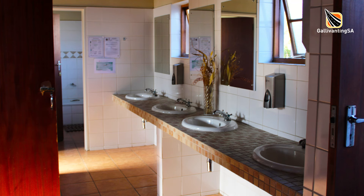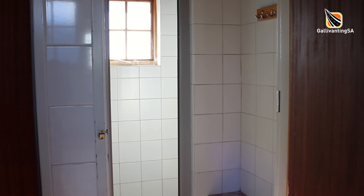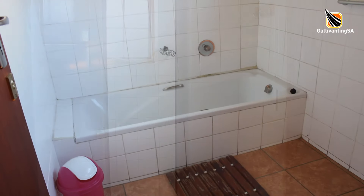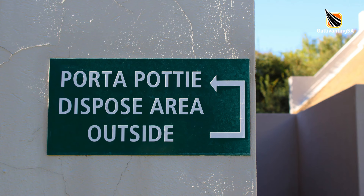The one ablution block is typical of SANParks bathrooms — they could do with an upgrade but they are clean and everything worked. The showers have solid doors and a small dry area with a bench and hooks, and a shower stall with hot water behind a glass door. There are two rooms with baths and the usual flushing toilets, hand basins and mirrors. There is also a porta-potty dump station.